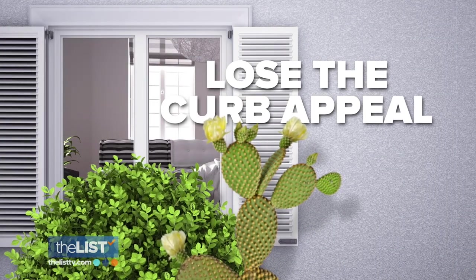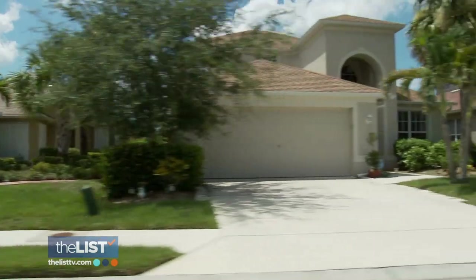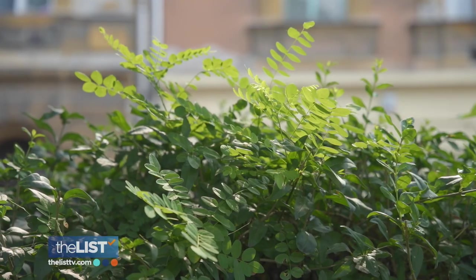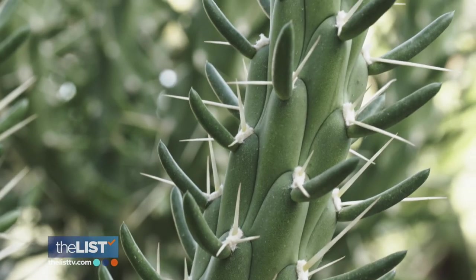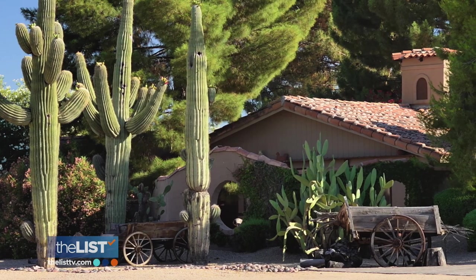For starters, lose the curb appeal. So if there are three houses on a block, how can you make sure yours is the least attractive to a burglar? Maybe you might want to grow your shrubs in front of your windows a little bit more. Taller shrubs with thorns or even cacti in front of windows mean a potentially painful obstacle for someone with bad intent.